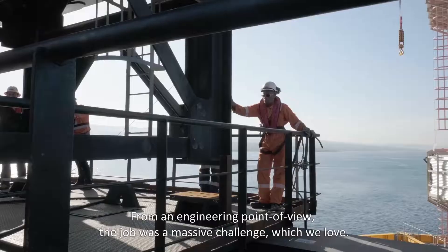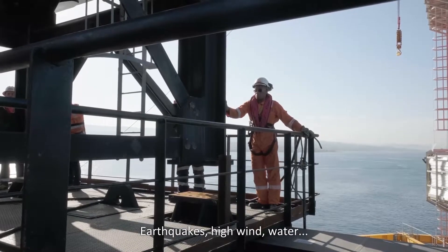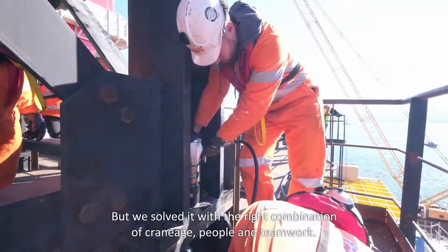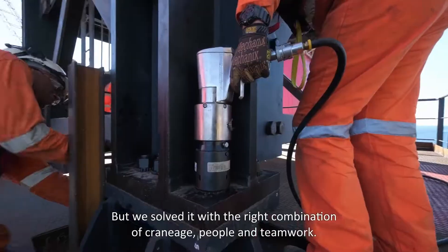From an engineering point of view, the job was a massive challenge — which we love. Earthquakes, high wind, water, and keeping up with a huge program. But we solved it with the right combination of engineering, people, and teamwork.